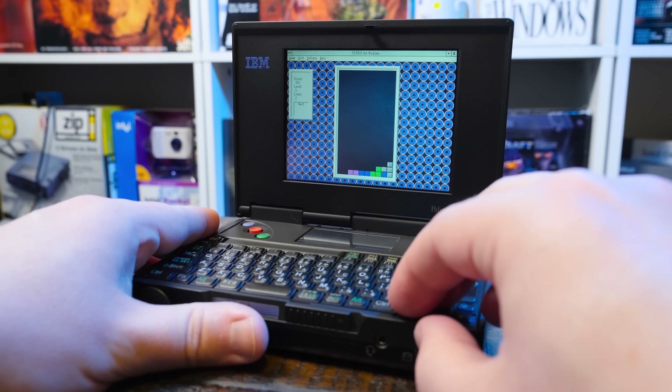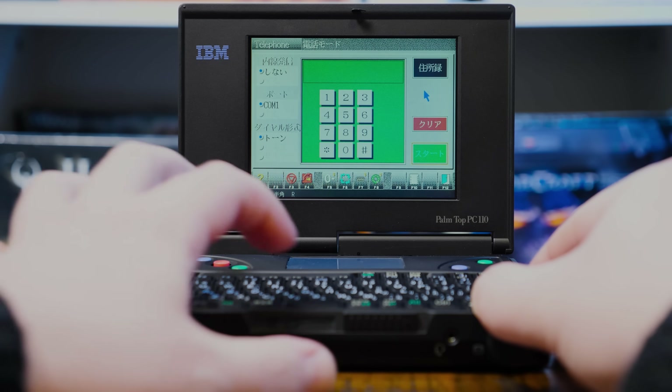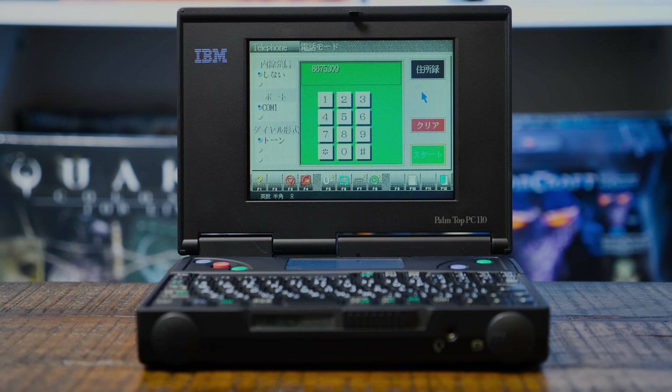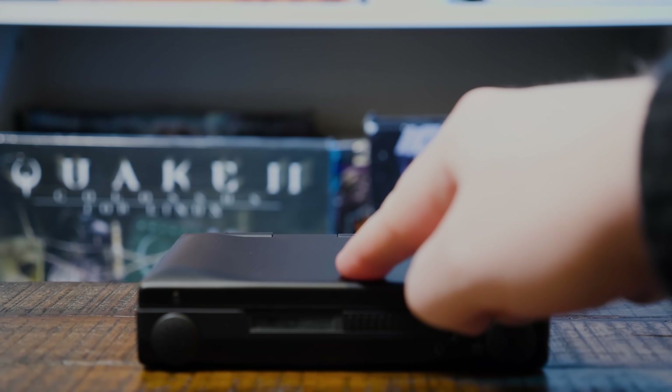So if you're like me and enjoy tracking down PCs that pushed the boundaries for when they were made, then the IBM Palmtop PC110 is a good call indeed. And if you liked this video, do check out my other episodes about shrunken old computers, IBM and otherwise, or subscribe for a new LGR episode each week. As always, thank you for watching.